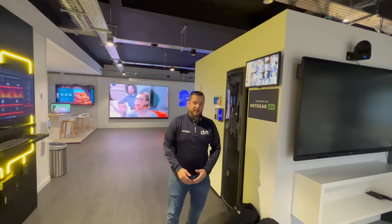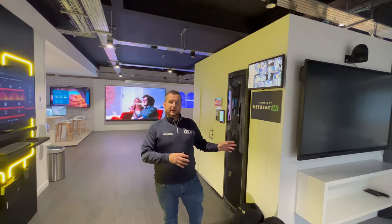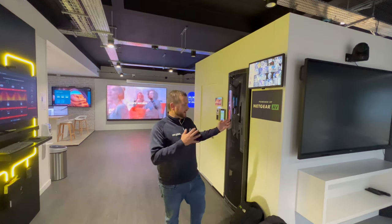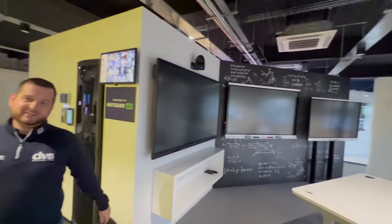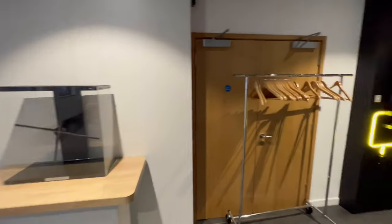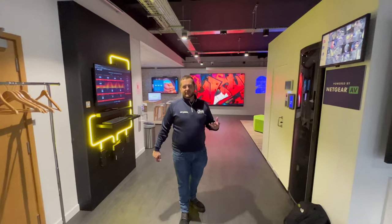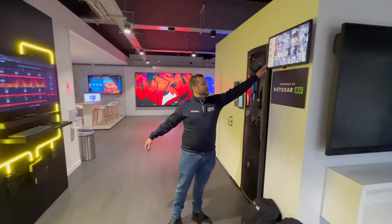We've finished the CCTV installation here at an innovation house, one of Midwich's flagship showcases. We are super proud to represent DVS and our parent brand Hype Vision in this space. It's a very interactive space, and as you can see, we've got an NBR monitor fitted to the wall showing all of the CCTV.